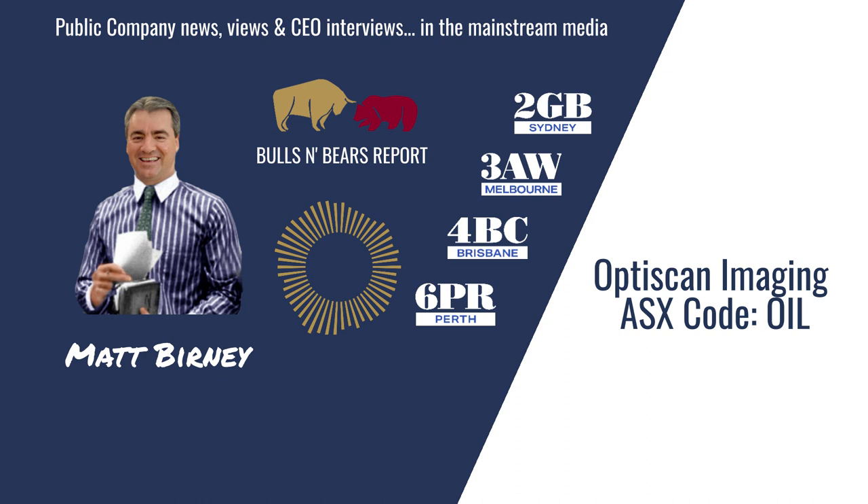I'm Matt Burney and I'm joined now by the Managing Director of OptiScan, Camille Farah. Hi Camille. Hi Matt, how are you? Good thanks.